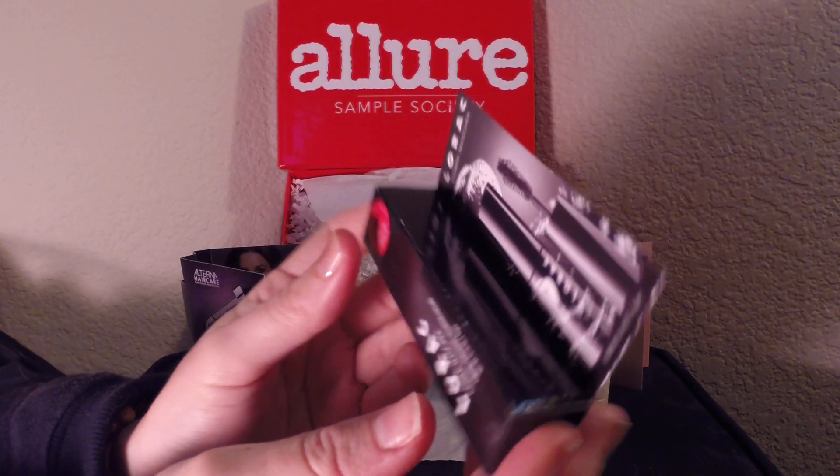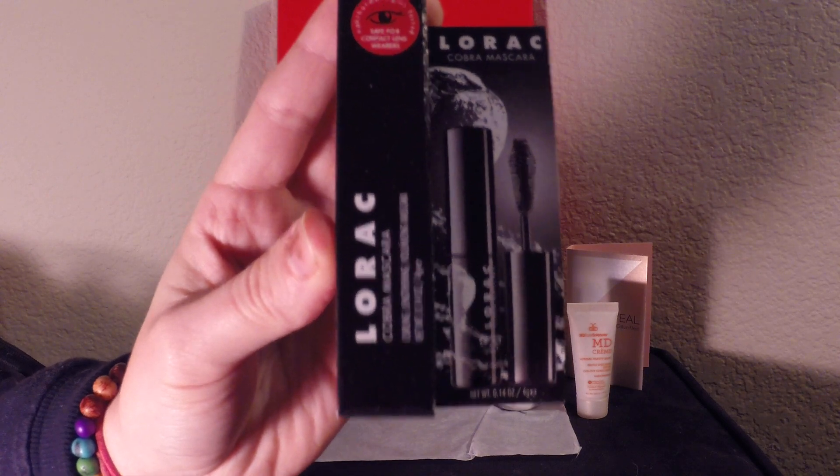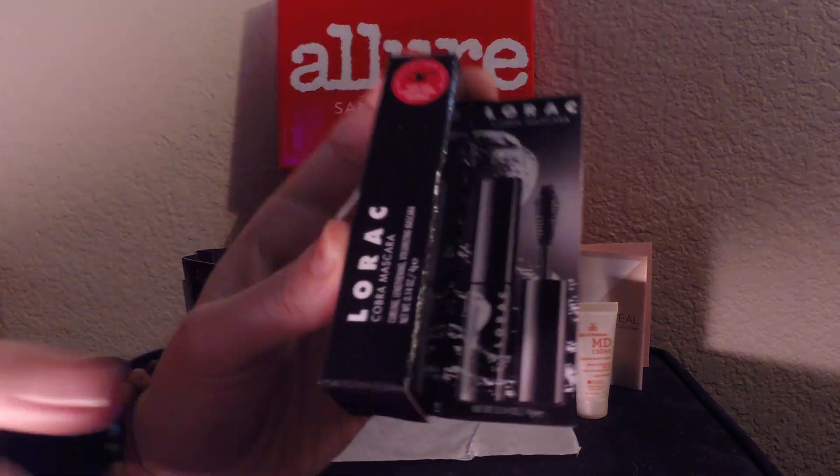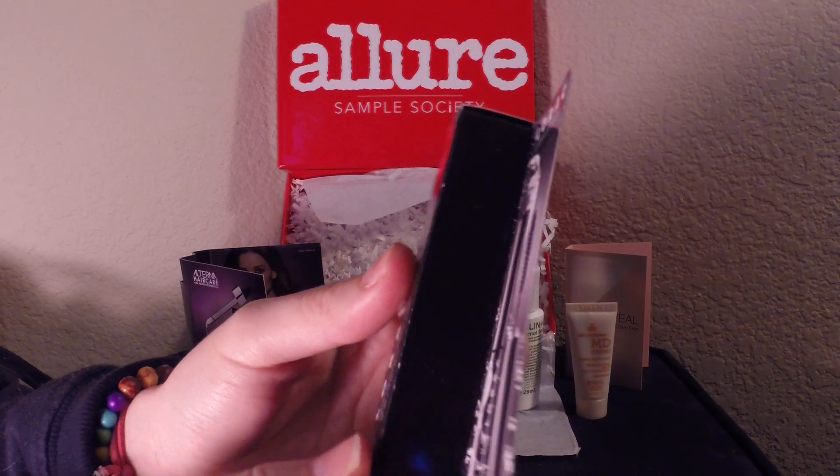And the last item is the Lorac Cobra Mascara, which is $20 for full size. Lorac's a nice brand. Just a regular lengthening mascara, but it's a pretty small sample size.